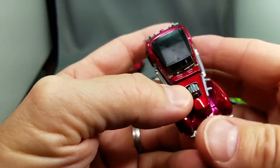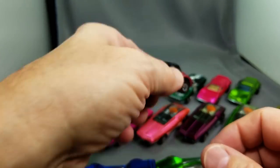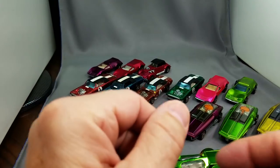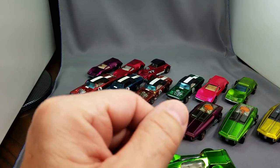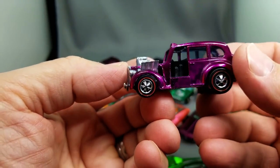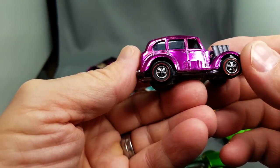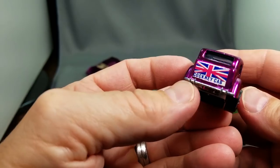Speaking of '71s, here is the rose Classic Cord. Cars this nice just don't come to me in too many collections unless they come from another collector who's been buying collections for years. Here's the Cockney Cab — magenta Cockney Cab — wow, love that, with the British flag on the back.